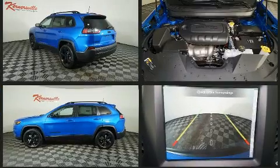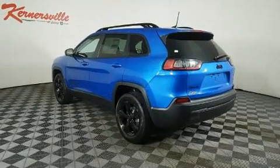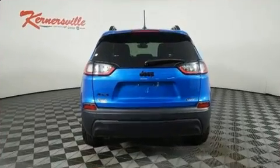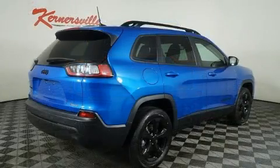Jeep infused the interior with top-shelf amenities such as leather upholstery, front and rear reading lights, a power seat, an automatic dimming rear-view mirror, turn signal indicator mirrors, a power liftgate, and cruise control.